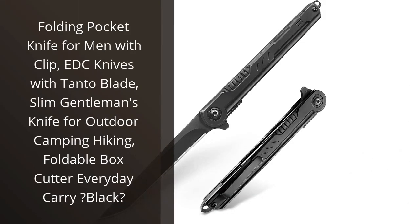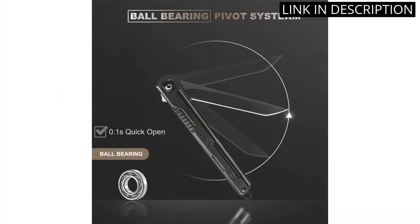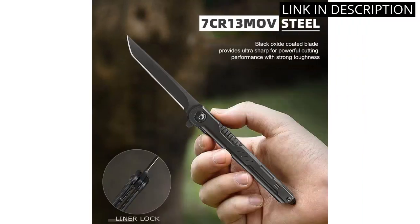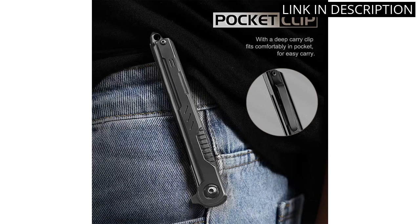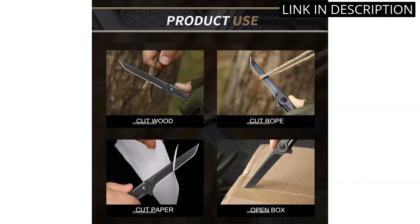I recently purchased the Folding Pocket Knife for Men with Clip, and I must say, I'm extremely impressed. The Tonto Blade is sharp and sturdy, making it perfect for outdoor activities such as camping and hiking. The sleek design and foldable box cutter make it a great everyday carry item, and the black finish gives it a stylish and professional look. The clip also ensures that I never lose it, as it securely attaches to my pocket.